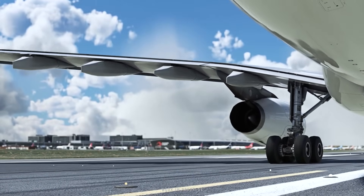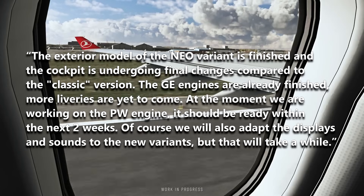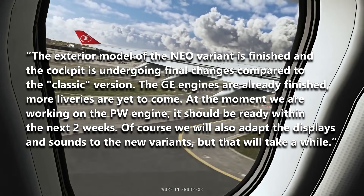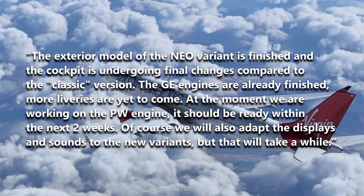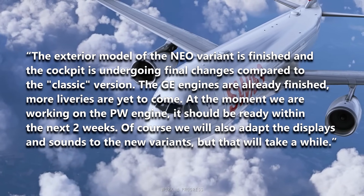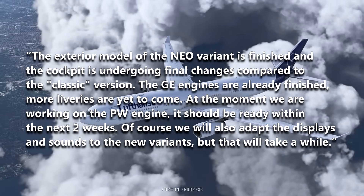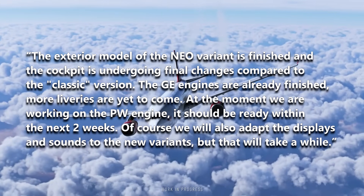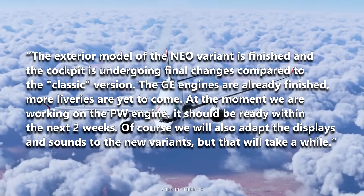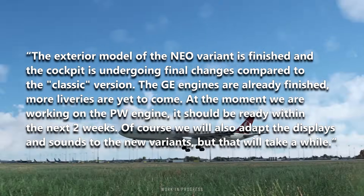They also go on to say that the exterior model of the Neo variant is finished, and the cockpit is undergoing final changes compared to the classic version. The GE engines are already finished, and more liveries are yet to come. At the moment they are working on the Pratt & Whitney engine, which should be ready within the next two weeks. They will also adapt the displays and sounds to the new variants, but that will take a while.